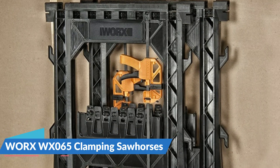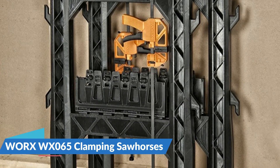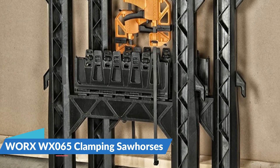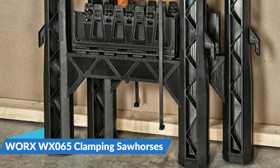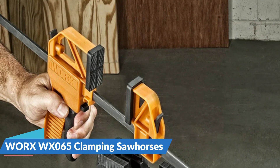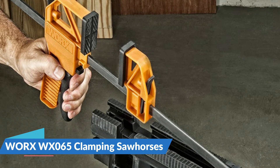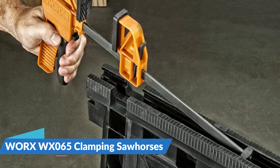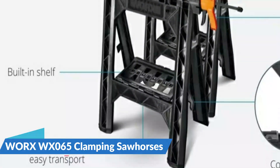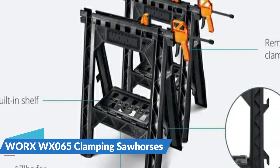They fold up into just 2.5 inches deep so they'll store anywhere. The integrated clamps are like an extra set of hands and lock down on material with up to 300 pounds of force, with a maximum clamping width of 18 inches. The clamps are detachable so you can use them both horizontally and vertically, or take them off to use on a different project entirely. There's a shelf built into the base to set tools, accessories, or power strips, and cord hooks on the side let you manage your cables to keep from tripping.